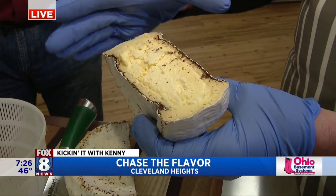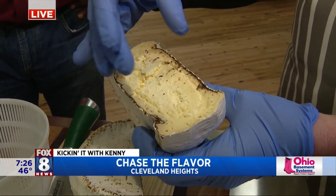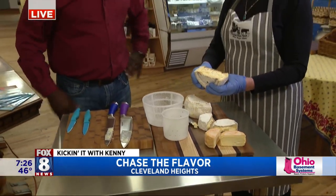These are called surface ripened cheeses, so they ripen from the outside in. You can see it's nice and creamy on the outside, while the inside still has a bit of a crumbly texture — and that will get smoother with time.